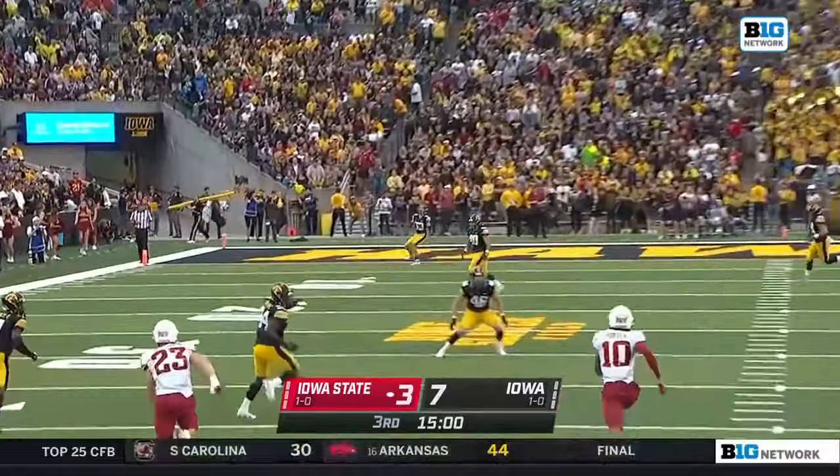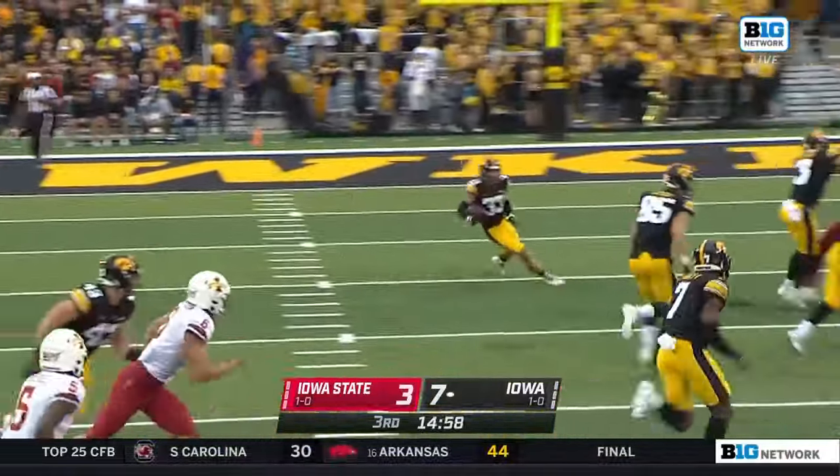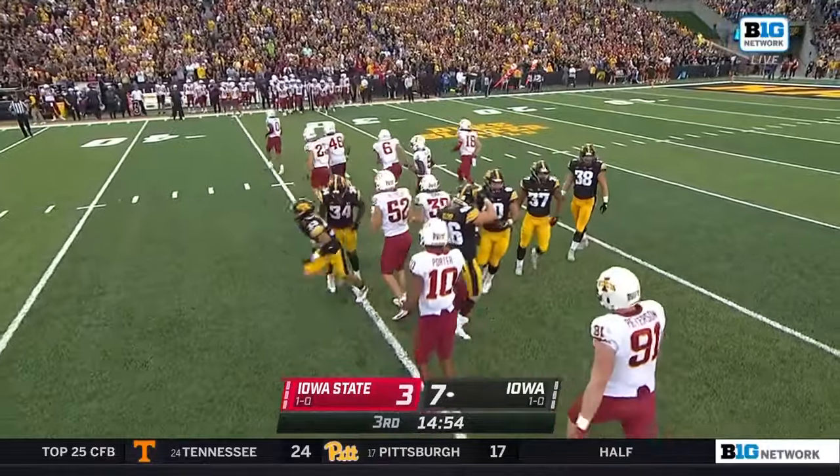Iowa will receive the football to start the third quarter. Riley Moss — looking for a seam between the hashes — pretty good return. Number 33 takes it across the third.